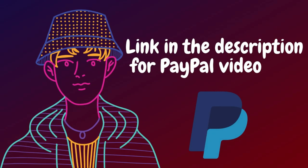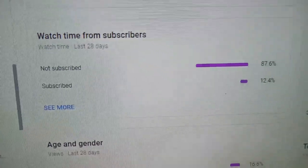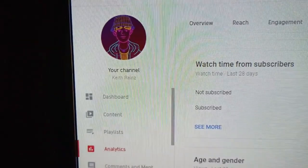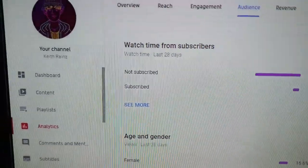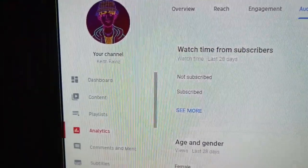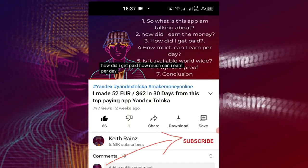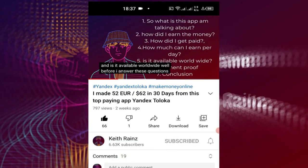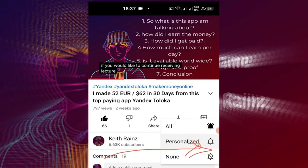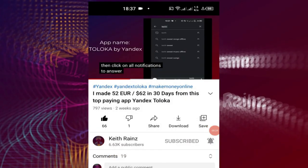Before I get started, hear this. Only about 12.4% of views come from my subscribers and the rest of 87.6% of views come from those who are not subscribed to my channel. So if you would like to keep on receiving tried, tested and proven ways of making money online, then go ahead and click on the subscribe button. Click on the bell icon too, and click on all notifications. This way, you will be the first to be notified whenever I upload a video.